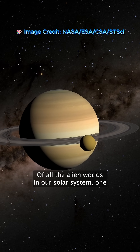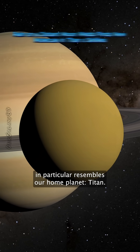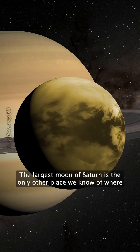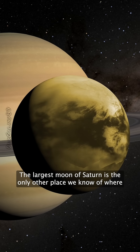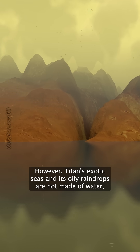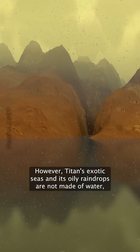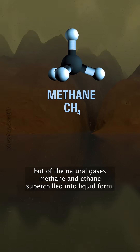Of all the alien worlds in our solar system, one in particular resembles our home planet. Titan, the largest moon of Saturn, is the only other place we know of where you could walk along the seashore or stand in the rain. However, Titan's exotic seas and its oily raindrops are not made of water, but of the natural gases methane and ethane, super chilled into liquid form.